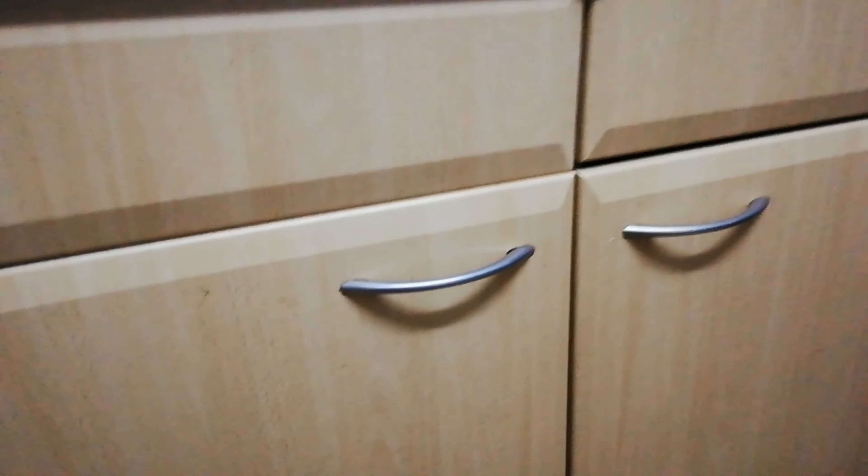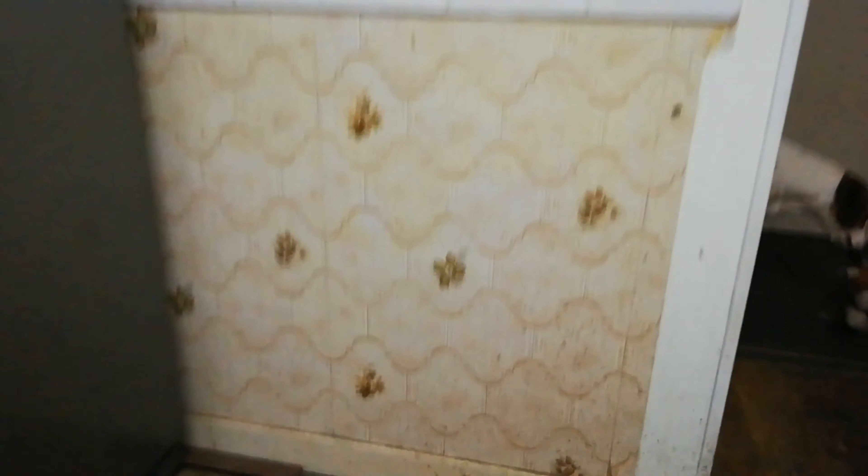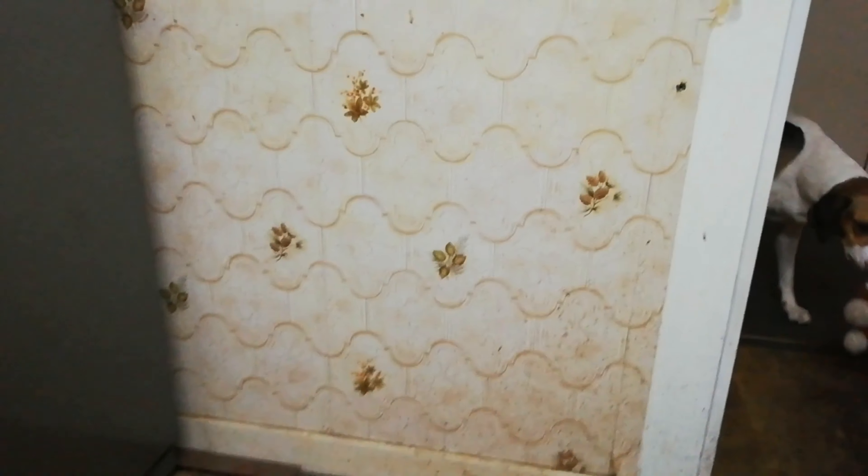All the cupboards are the same with old metal handles. Over here we've got flowery wallpaper — there were units there when we moved in but we took them out to put the fridge in. The tiles continue here, and there's a radiator that was behind the units when we moved in so that doesn't work. There was lino on the floor that they lifted so it's just floorboards just now, and we put the dishwasher in as well. So that is the kitchen before.